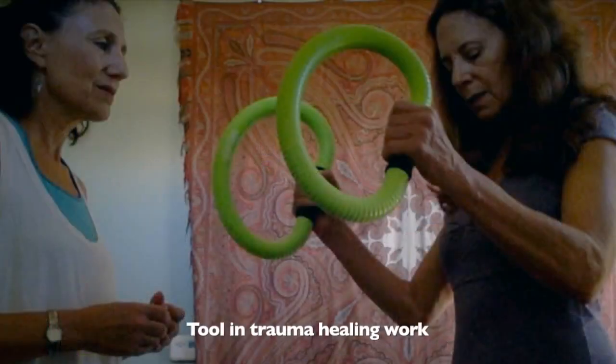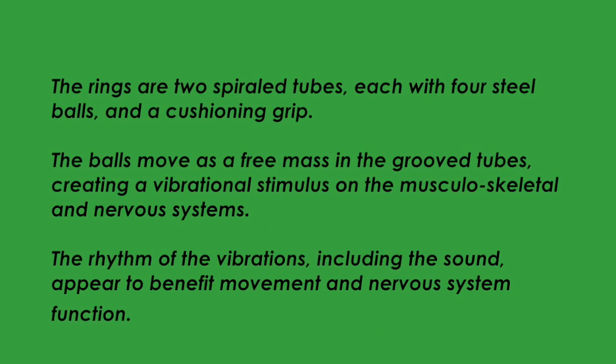The rings have also become a familiar tool for somatic experiencing practitioners. The rings are two spiraled tubes, each with four steel balls and a cushioning grip. The balls move as a free mass in the grooved tubes, creating a vibrational stimulus on the musculoskeletal and nervous systems. The rhythm of the vibrations, including the sound, appear to benefit movement and nervous system function.